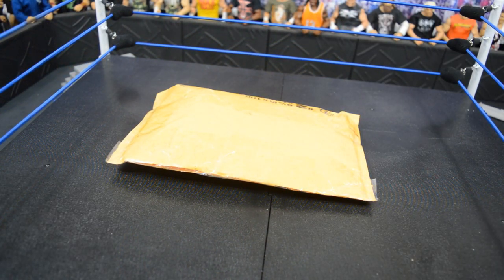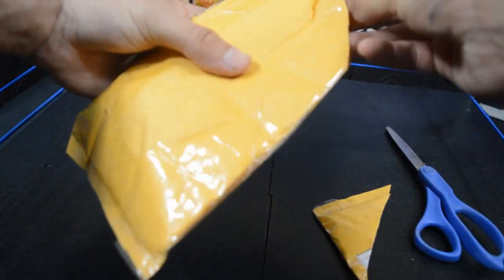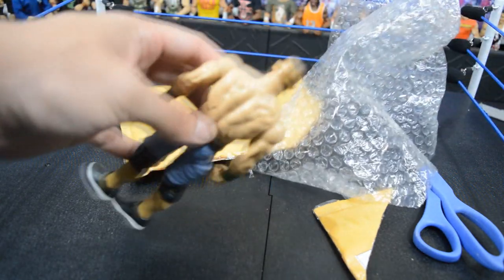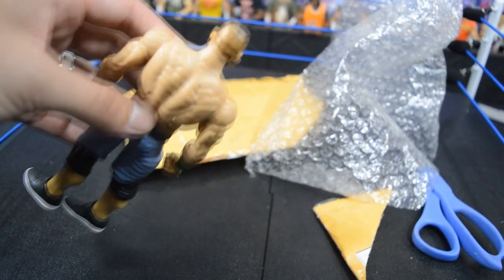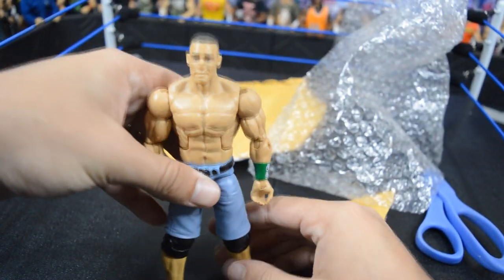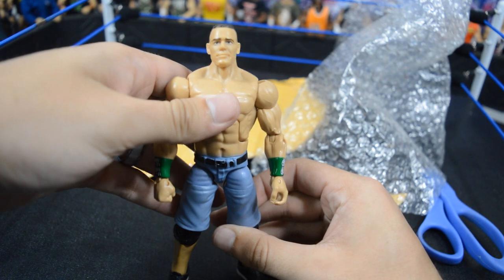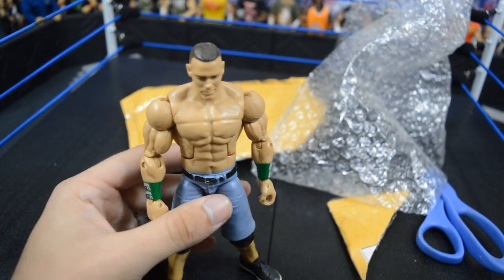Next we have a loose figure from Mercari — I think this is the first figure I bought off of there. I believe it's a John Cena, and yes it is. The head is absolutely torn up — look at the back of that head. However, the rest of the figure is in good condition. I really like this attire a lot — the light blue shorts are very nice. I'm not done expanding my John Cena collection, and we have plenty more Cenas to add in this haul.